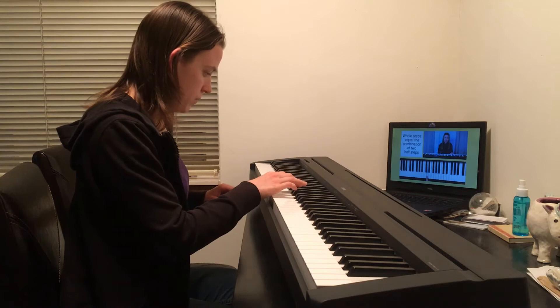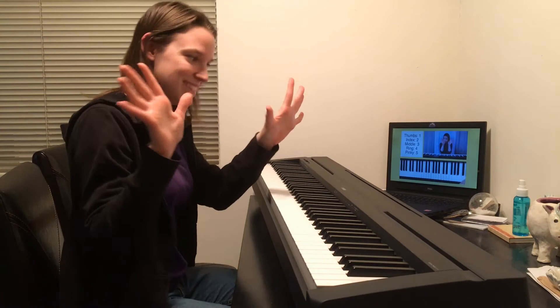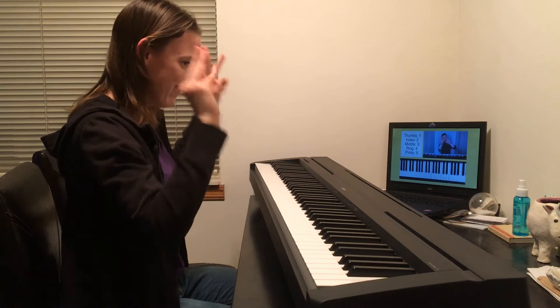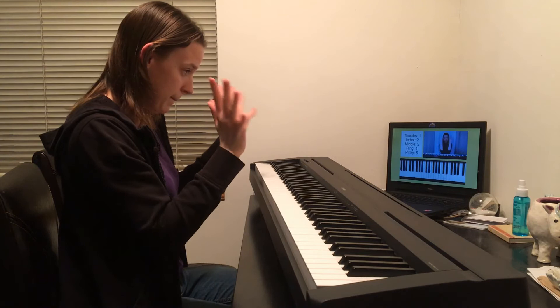'We're getting closer to the part where you actually get to play something! Before we can play, we need to know our finger numbers. The easiest way to remember finger numbers is to memorize that your thumbs are always 1. Thumbs are 1, then 2, 3, 4, 5. So to be clear: your thumbs are number 1, your index fingers are number 2, your middle fingers are number 3, your ring fingers are number 4, and your pinkies are number 5.'